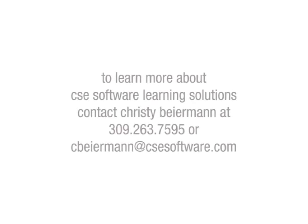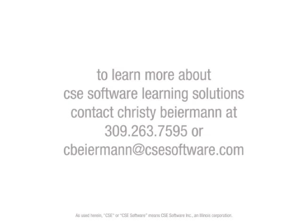To learn more about the Learning Solutions team, contact CSE Software today.